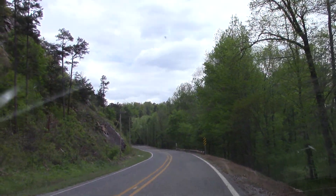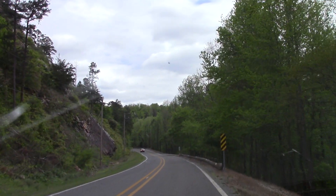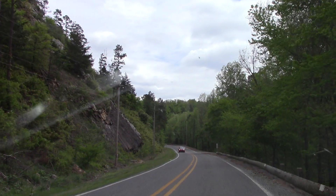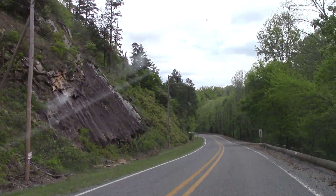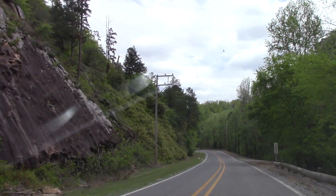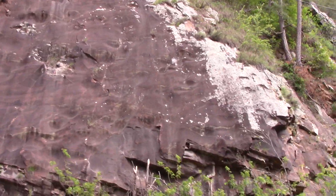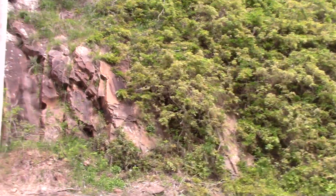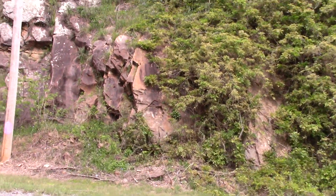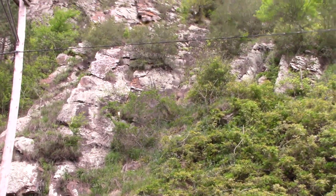What I wanted to show you are the steep, steep rock cliffs here alongside the highway and talk about why diamonds are in Arkansas and what these rock cliffs have to do with it. I'm going to pull over here so you can see just how tall this is — it goes way, way up there.